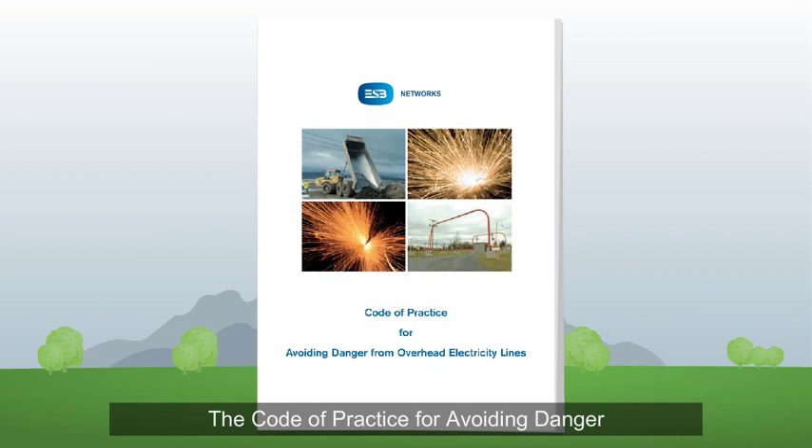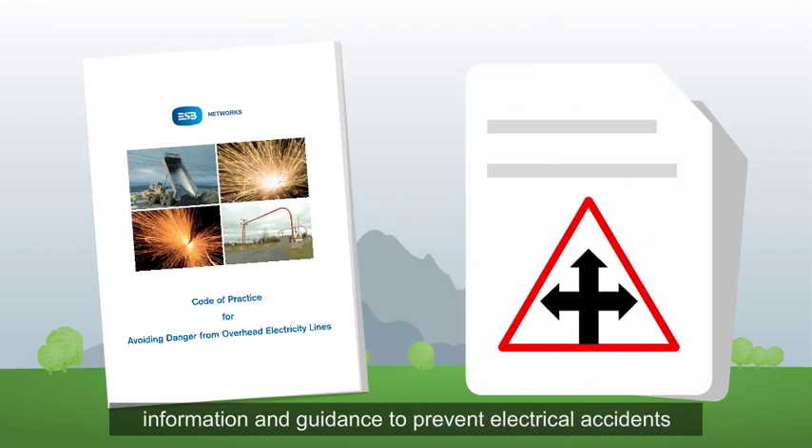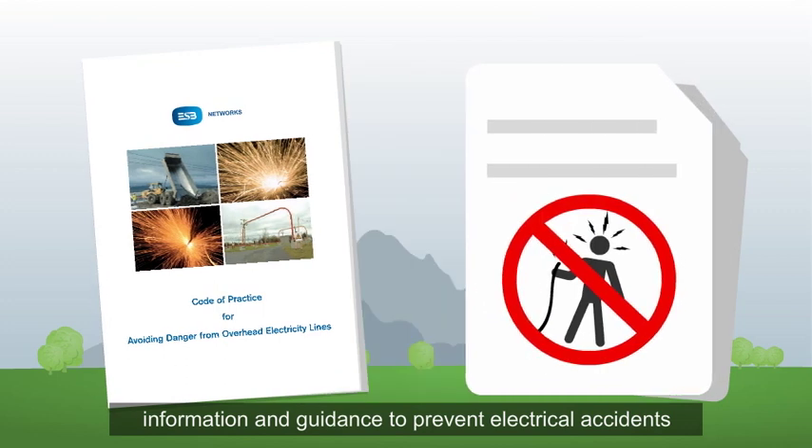The Code of Practice for Avoiding Danger from Overhead Electricity Lines provides essential information and guidance to prevent electrical accidents when carrying out construction work.